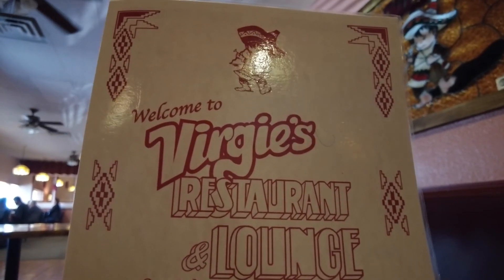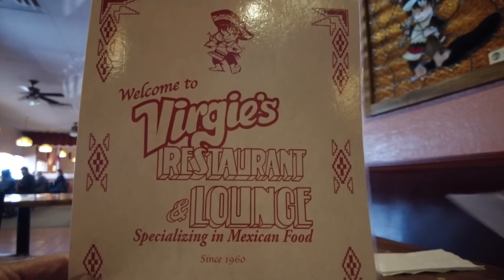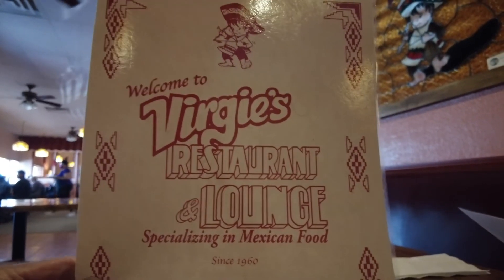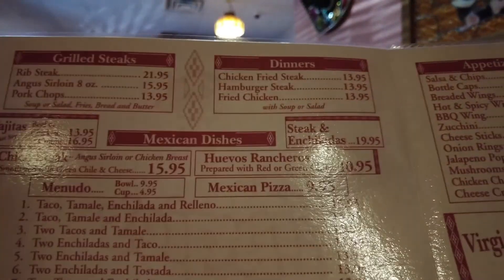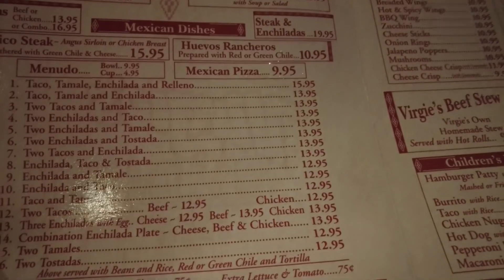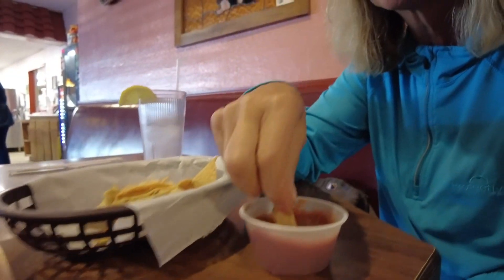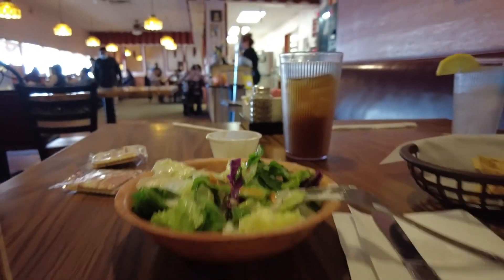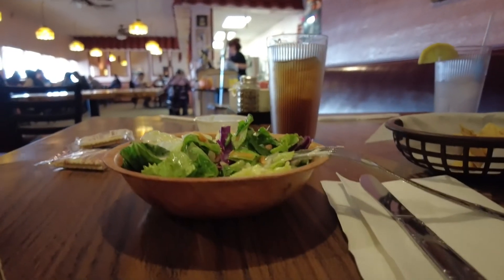Virgie's, since 1960. We ended up here by default because our first choice was closed for a private event. This is right within a mile of the campground. It's beef stew — Virgie's beef stew. $2.50 for that little? And they're stale and not salted. That is my big salad — no tomatoes, just lettuce. It's filled with tomatoes and onions and all kinds of goodies, right?